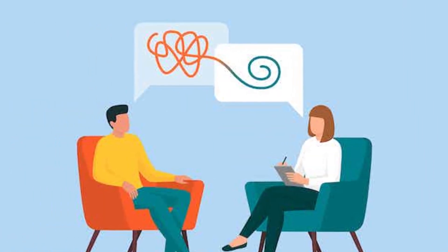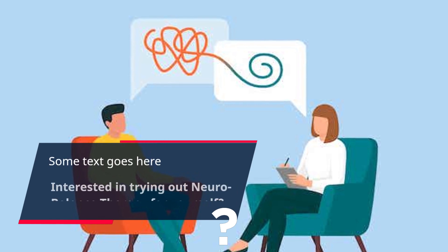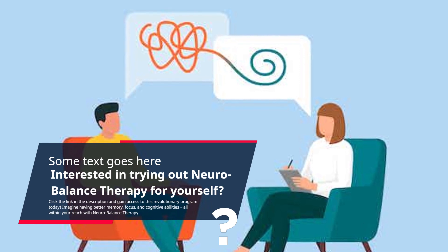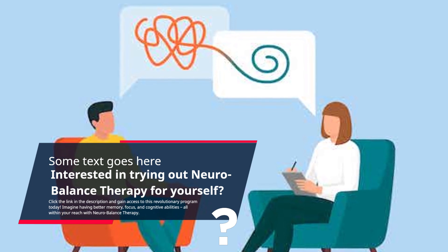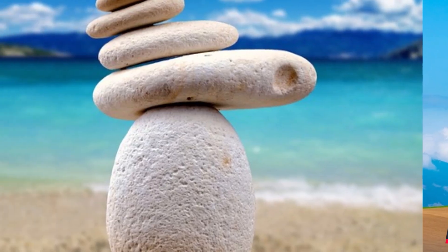Interested in trying out neurobalance therapy for yourself? Click the link in the description and gain access to this revolutionary program today. Imagine having better memory, focus, and cognitive abilities — all within your reach with neurobalance therapy. Say goodbye to brain fog and hello to improved cognitive function.